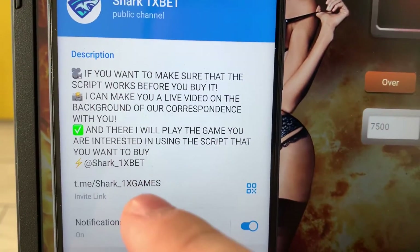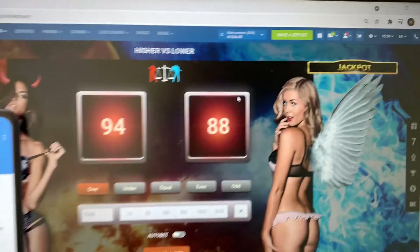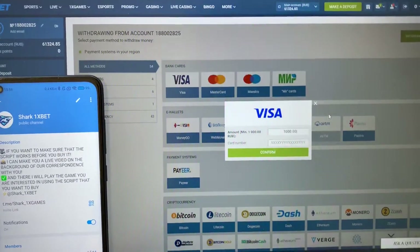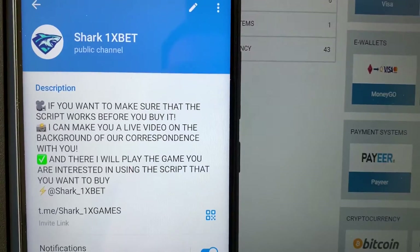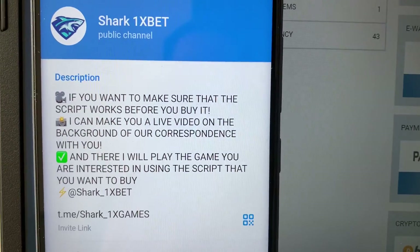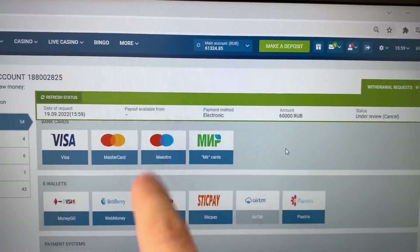Subscribe to my official Telegram channel guys and write me if you want this script for Hybris Lovers game on your PC, laptop, or mobile Android phone. Withdraw funds — I withdraw to my Wither card. Real working script for 1xbet for Hybris Lovers game. Confirm. Okay. And now we wait for the status to change to approved and my money withdraws from the 1xbet wallet to my Wither card.